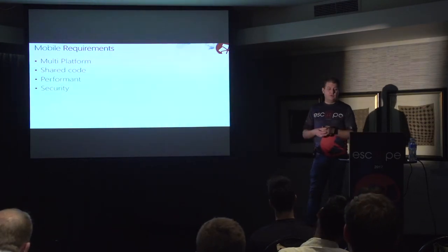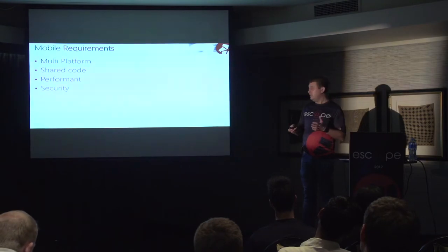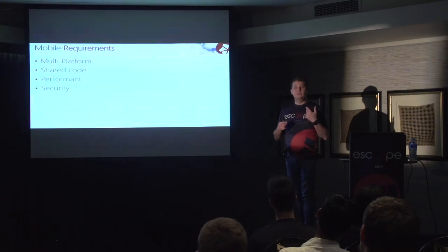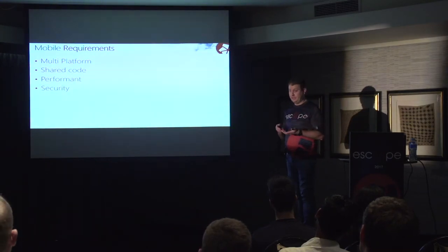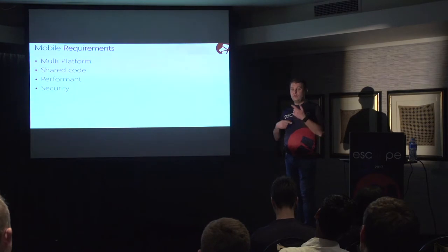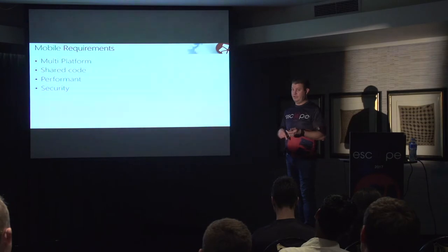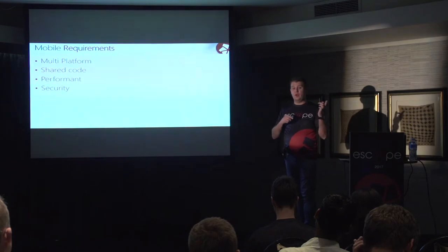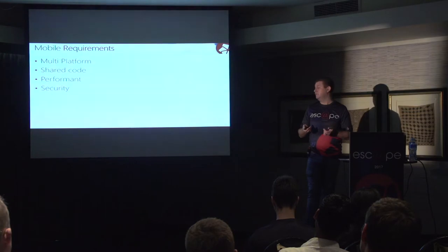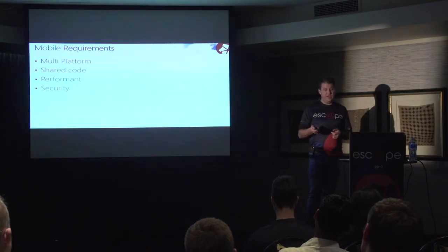They needed a security model that would give them the same functionality, flexibility, and security. The protocol we settled on was TLS 1.2. In this scenario, a mobile user will hit a registry endpoint on the server, and the server will generate a client certificate. The certificate is stored on the server and issued to the mobile device that installs it. When the mobile device communicates with the server, the channel is secured using a client and a server certificate. This gives Actress the ability to revoke the certificate on the server side should the device fall into the wrong hands.